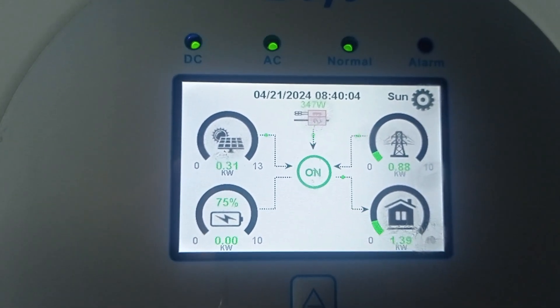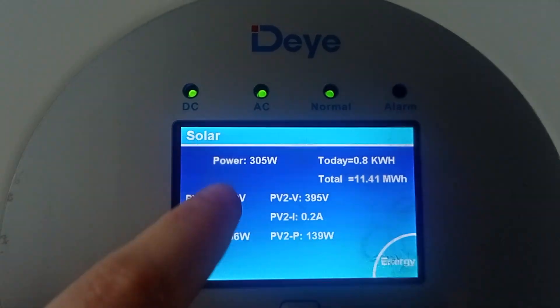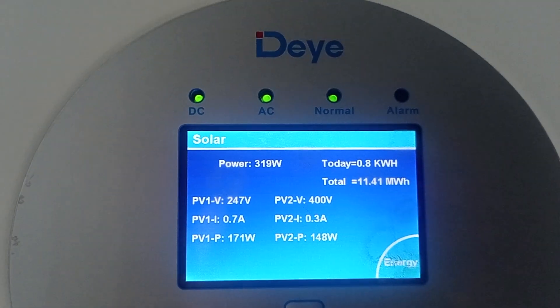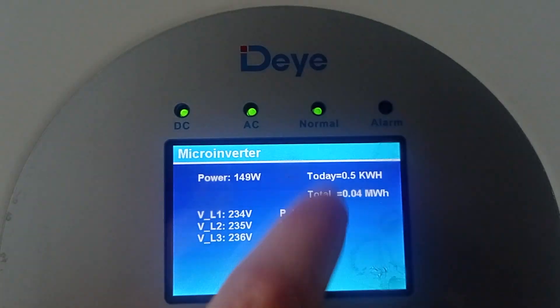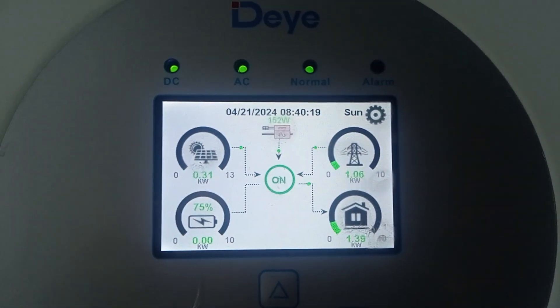That's what it is so far for this day, because the wind started actually a couple of hours ago and so did the Sun. We have the total today's production for Sun currently at 0.8 kilowatt hours, and for the micro inverter we have 0.5, which is pretty close.